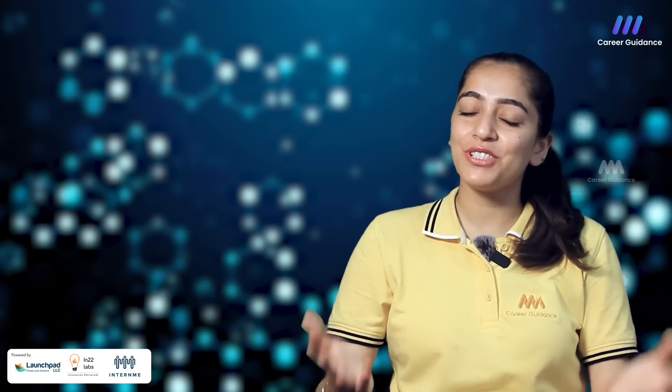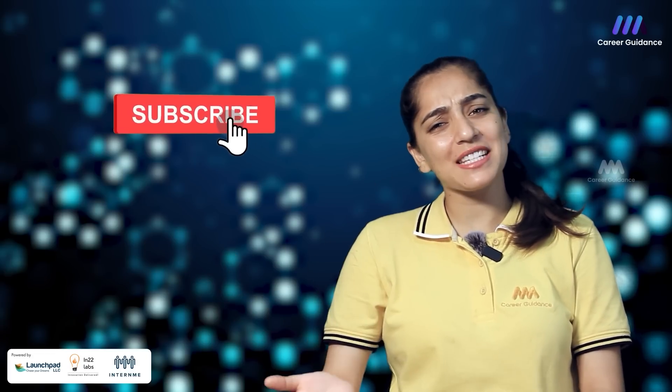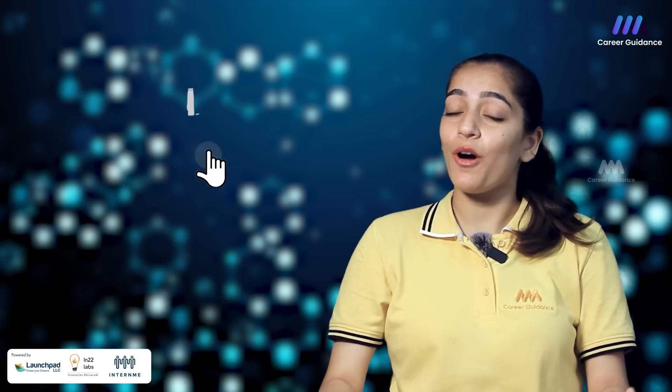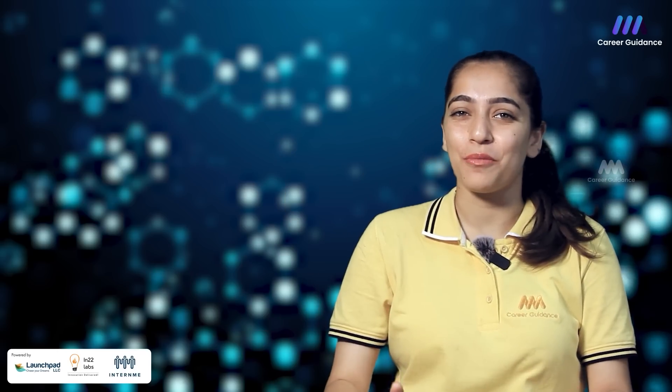Hello everyone, welcome back to our YouTube channel. This is us, Triple M Career Guidance. If you are new to the channel, please consider subscribing us. And if you are already a part of us, do hit the bell icon so you do not miss any other update from us.